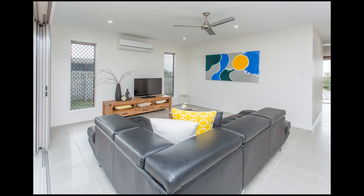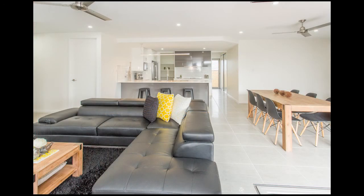The home is fully air conditioned and security screened throughout, with nine foot ceilings and doorways, giving you the feeling of grandeur throughout.